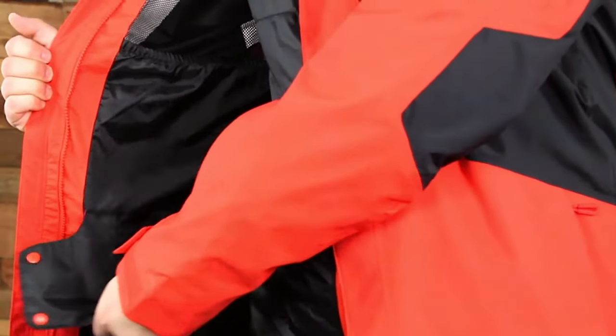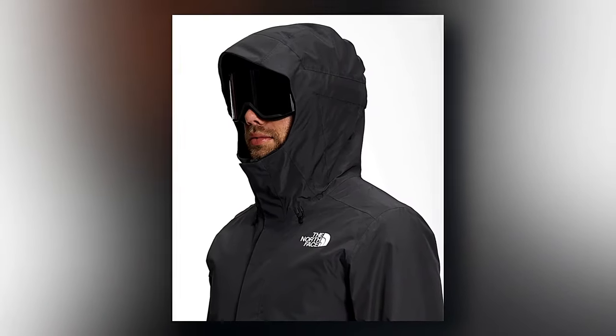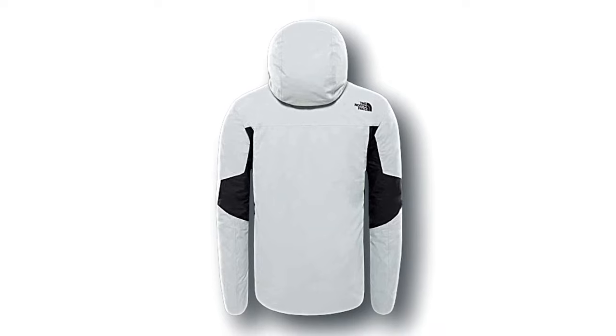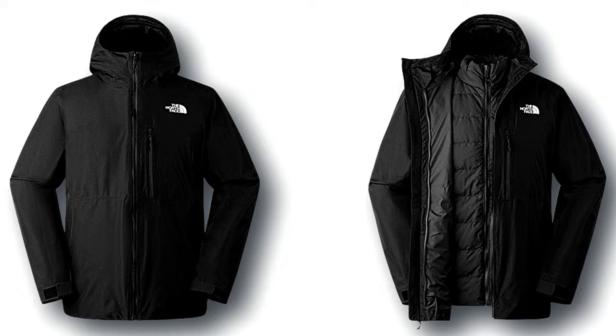With a two-layer construction featuring dry-vent fabric, comfort and warmth are guaranteed. Plus, thanks to the HeatSeeker Eco-Insulation, you'll stay cozy all day long. Packed with convenient features like secure zip pockets and underarm vents, this ski jacket is a must-have. Say goodbye to cold days on the slopes and hello to ultimate comfort and functionality.